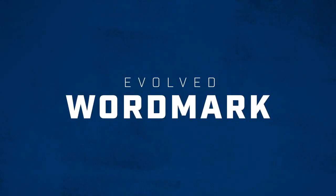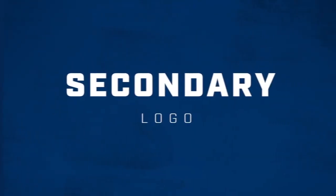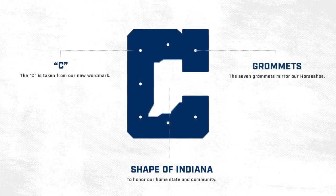They came out with new uniforms. If you haven't seen them already, they also came out with a new logo. Let's cover the logo first. It's a C with the state of Indiana in the middle. I think it's a pretty unique secondary logo. It's not like it's the primary logo — they're still going to have the horseshoe — but this is cool. I do like this.